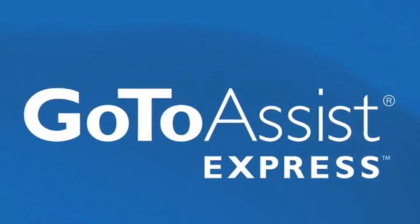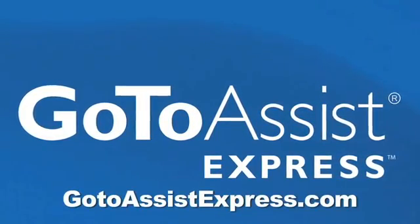This episode of ATT brought to you by GoToAssist Express. Learn more at gotoassistexpress.com.